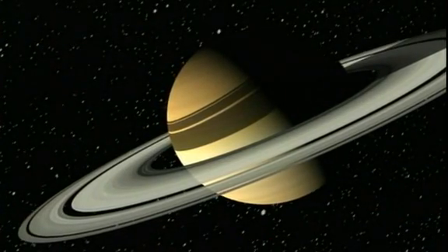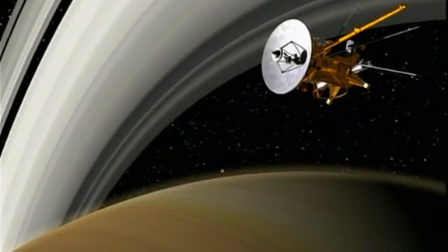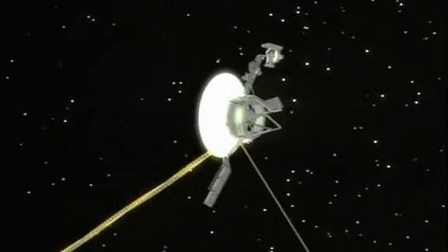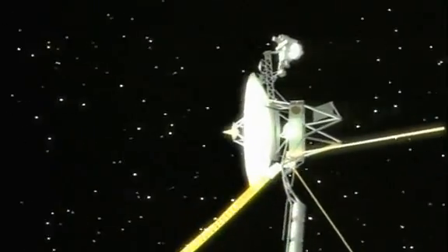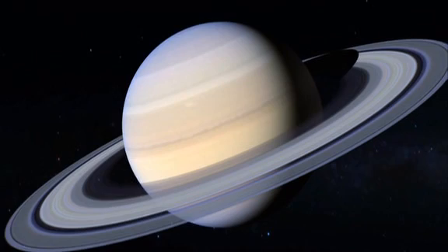In early 2007, modern imaging technology revealed something else on Saturn that astounded scientists. We see it very, very intensely now. It's something big, something strange, and something never seen in the universe before. Saturn, the solar system's most bizarre yet beautiful planet, has just gotten even more mysterious.